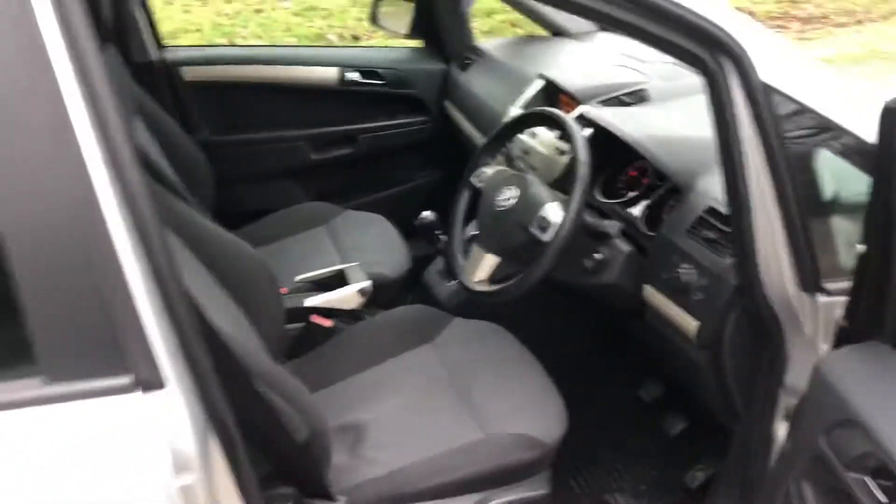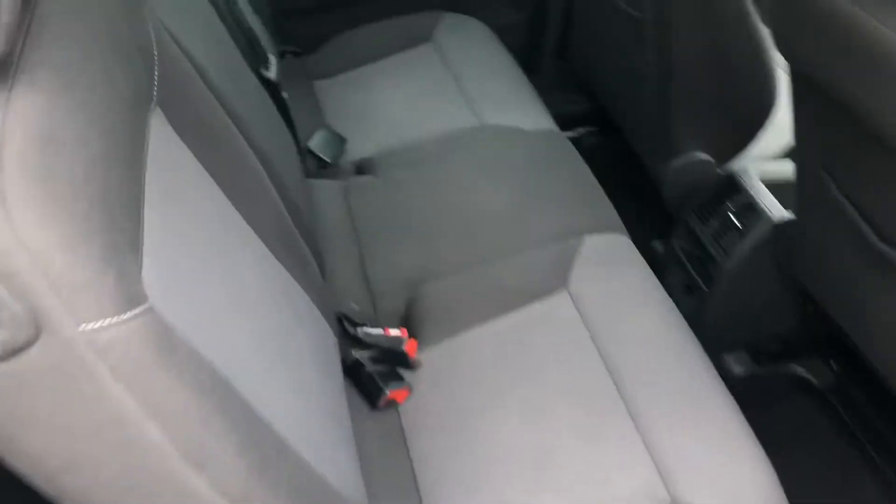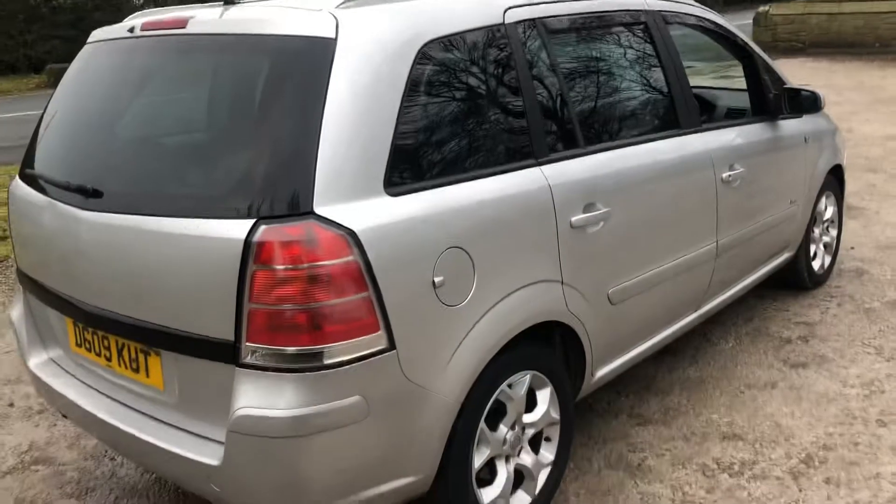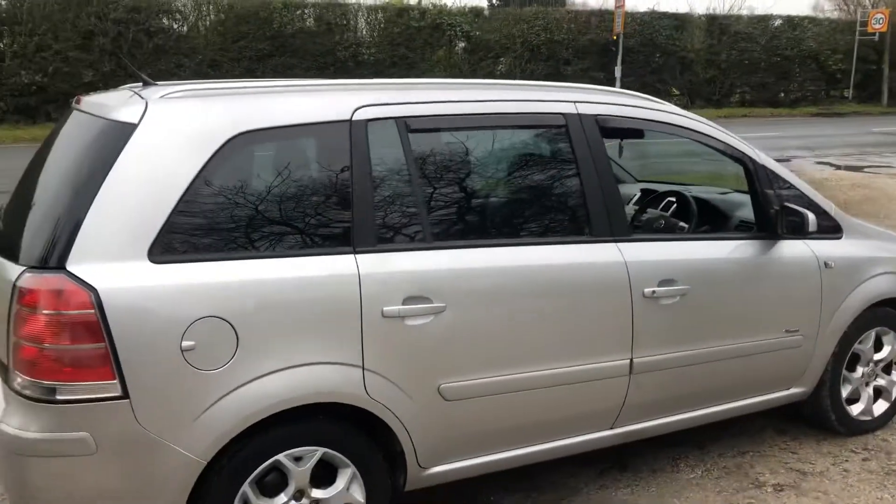I'm going to show you the rear of the car, which is probably the bit people are most interested in — these seven seats are a big deal. We've got three seats here, and then at the back another two seats. There's plenty of room and plenty of leg room as you can see. The heaters blow through nicely back here, and you can obviously fold those seats down so you can have a big boot space if needed — not everyone likes to have all seven seats up all the time.